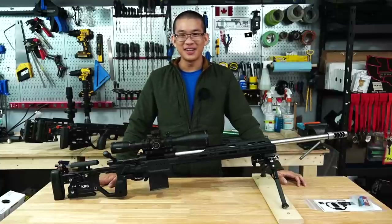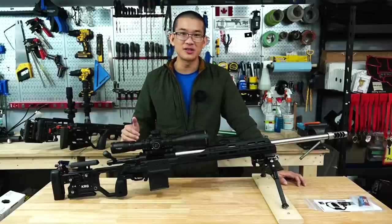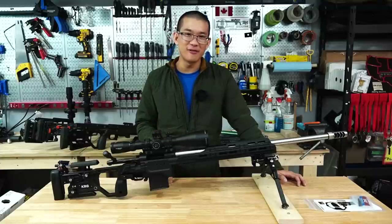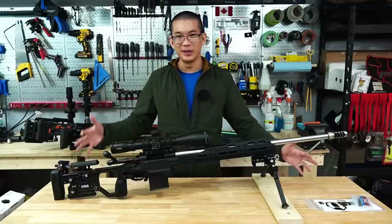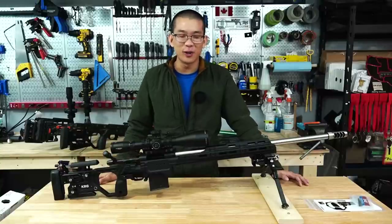Hey everyone, how's it going? It's Matt here and today I'm taking a look at my new KRG C4 chassis. This just arrived a couple hours ago and I was going to finish up my Arcan EP5 video, but when the Go Big Tactical guys showed up with the big tactical box I knew it was the new chassis. So the EP5 is going to have to wait a little bit.